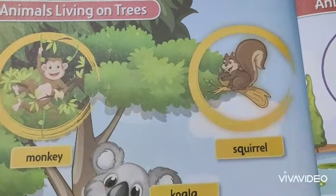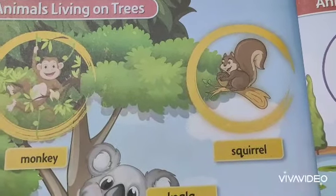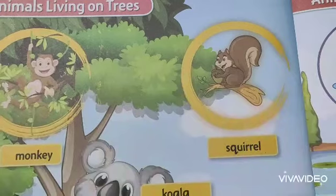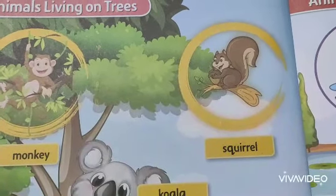They eat seeds, fruits, insects, etc. They store food for winter time and some squirrels spend winter in a deep sleep.